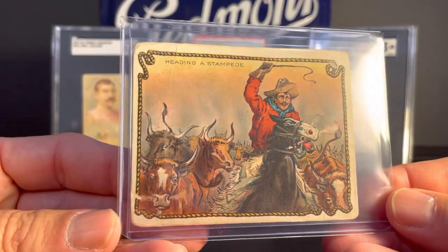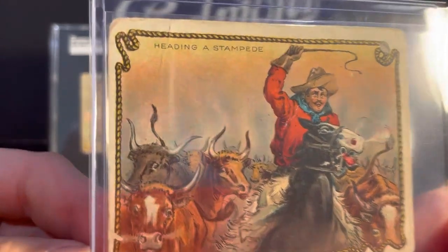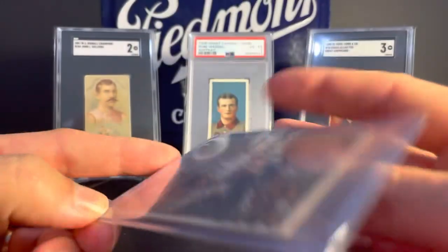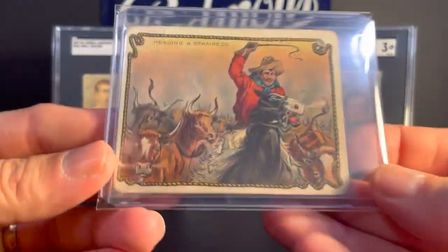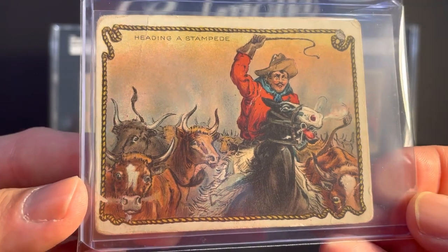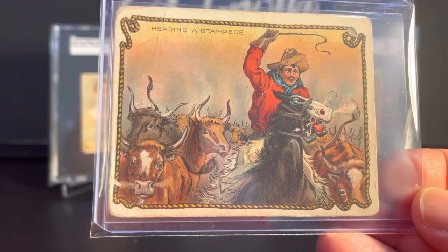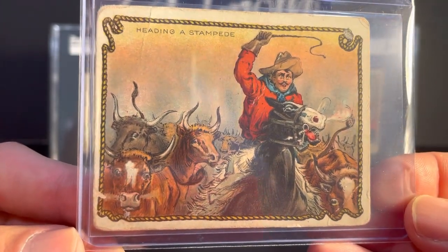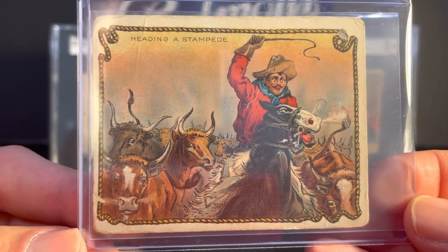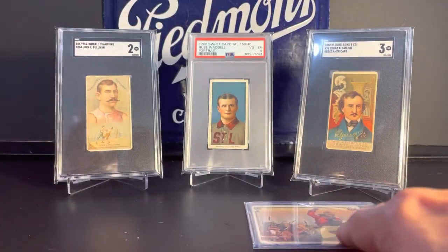Next up, this is probably my favorite pickup from the show yesterday. This is from the 1909 T53 Hassan Cigarettes Cowboy Series, and this card is titled Heading a Stampede. The reason I really like this is because you can see it has two stamps on the back — Jeff Burdick and Jeff B. This card belonged to Jefferson Burdick, who is responsible for the American Card Catalog, and this was from his personal collection. You can find a lot of interesting stuff online about the cards that he stamped, including some on cards he donated when he gave his whole collection to the New York Public Library. I was pretty excited to find that one.